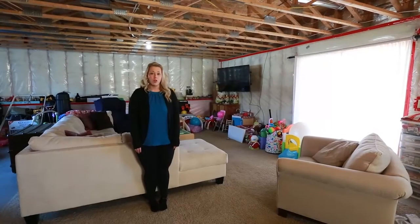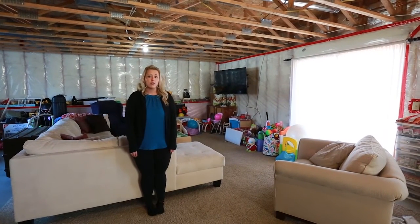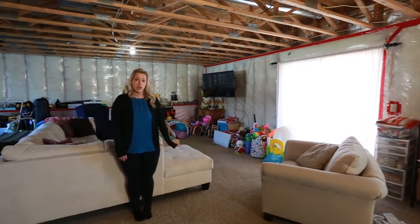We're now standing in the lower level of the home. As you can see, the basement is unfinished. There is a fully finished, functioning bathroom down here. Also, to my left, there are sliding glass doors that walk out to the backyard.